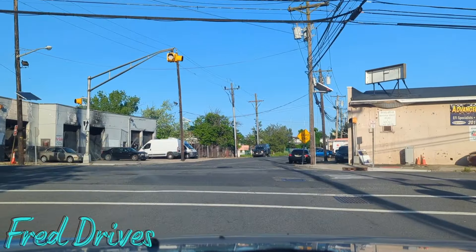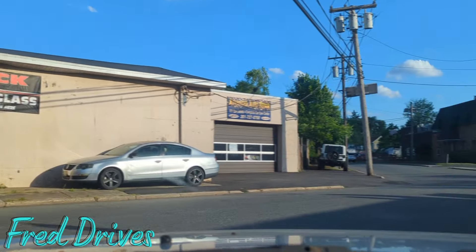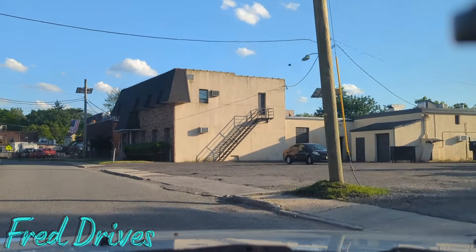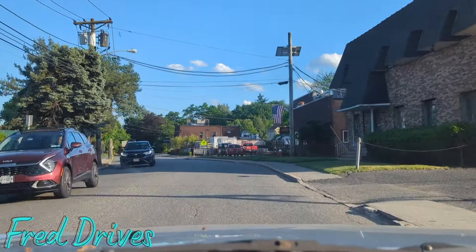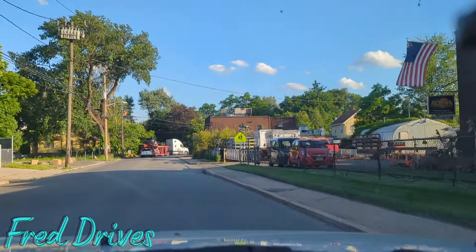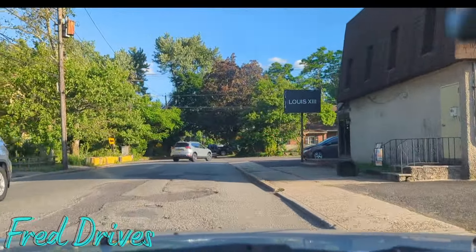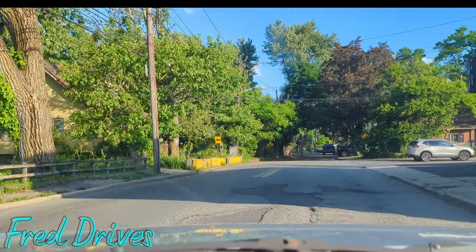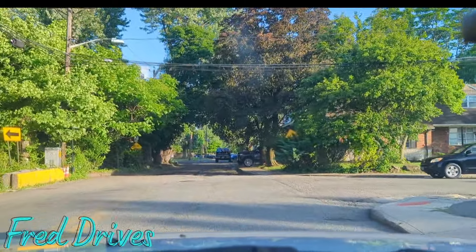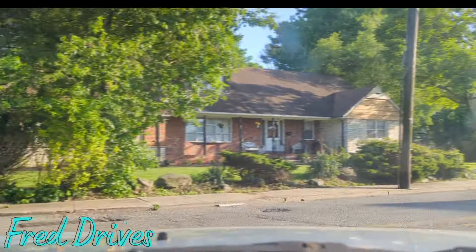We're going to make a right on North Washington Avenue. Was this Bergen Turnpike? Yeah, it was, wasn't it? Potholes! Going back into the sun — I'm so sorry about this, guys.